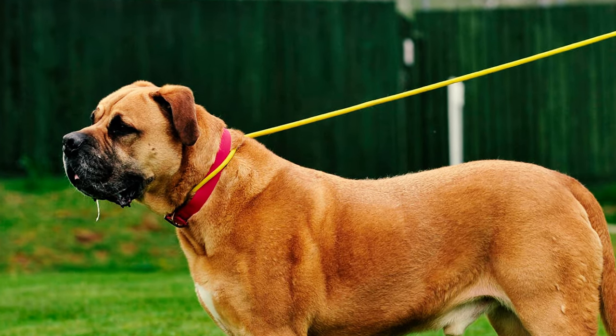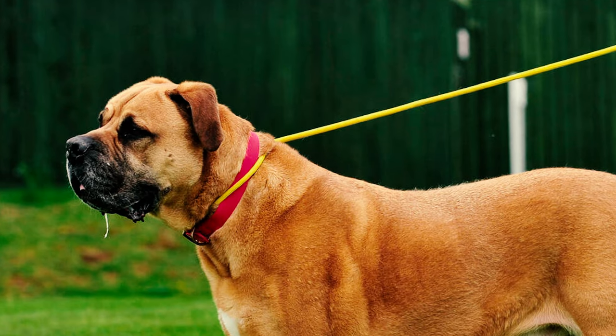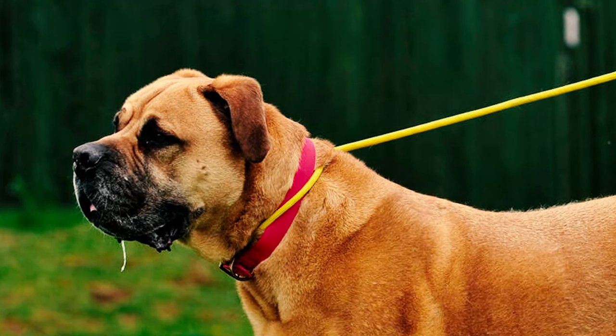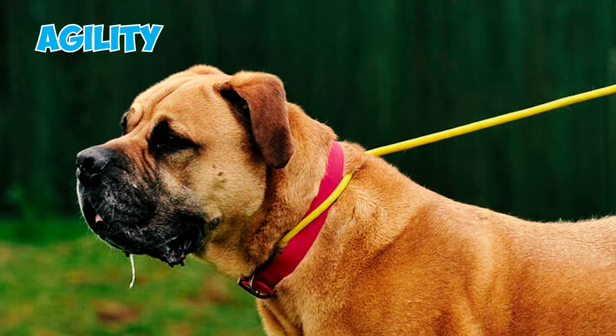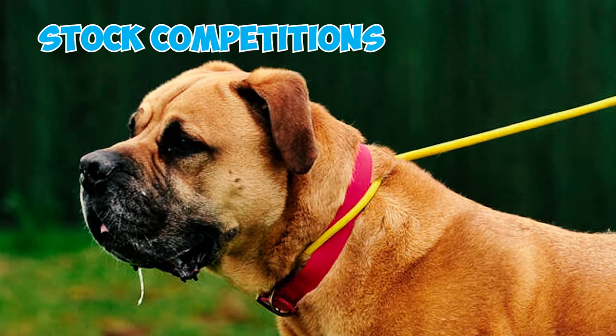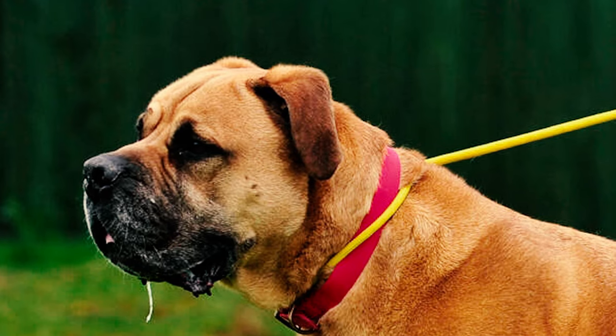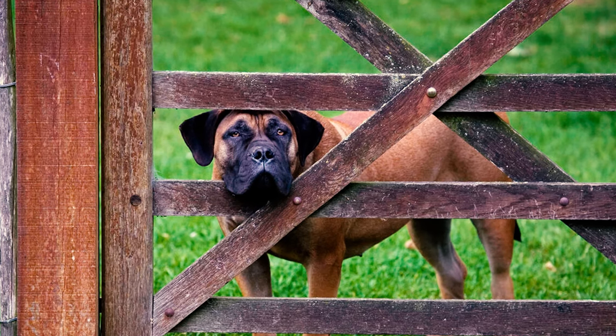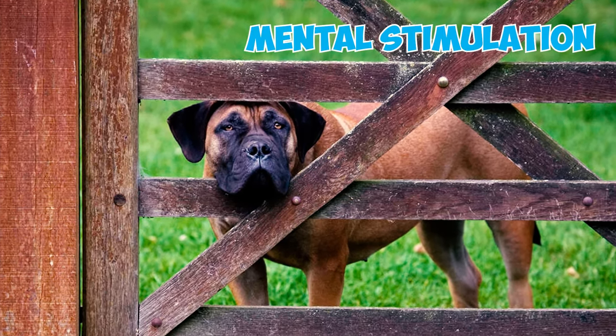Fact ten: Boerboels thrive on daily exercise and having a purpose, yet they also relish peaceful naps if inclined. Your dog will enthusiastically participate in activities such as agility, weight pulling, and stock competitions. Given their intelligence and hard-working nature, they excel in these types of challenges.